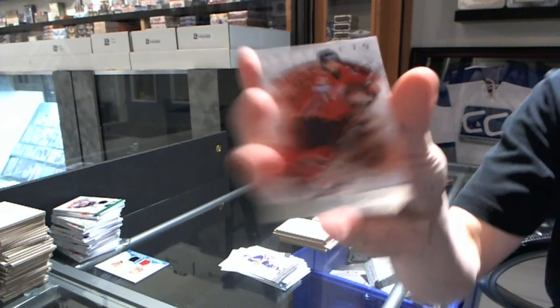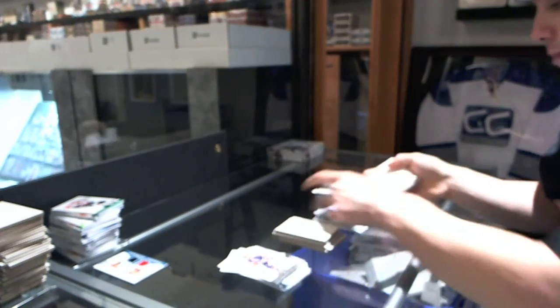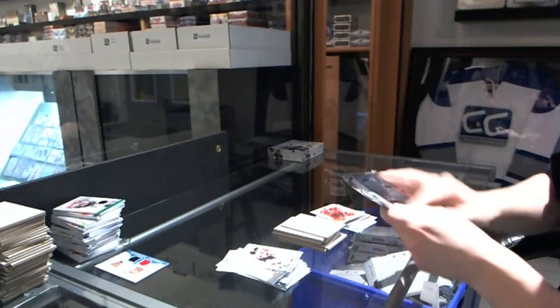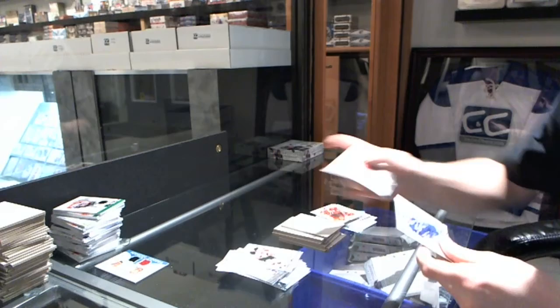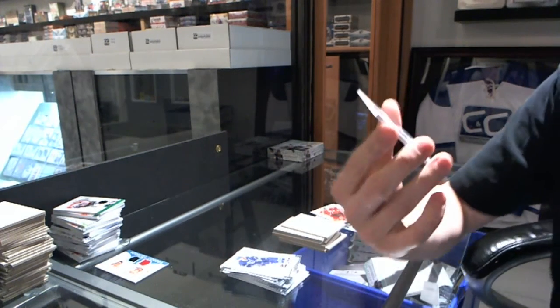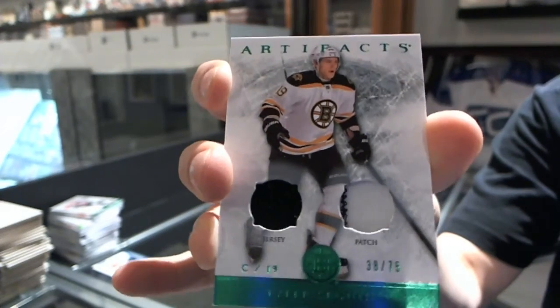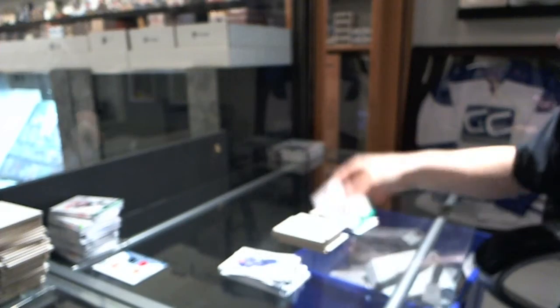Team Canada insert to $9.99 for the Boston Bruins, Patrice Bergeron. And we've got a jersey and two-color patch, number to 75, for the Boston Bruins, Tyler Seguin.